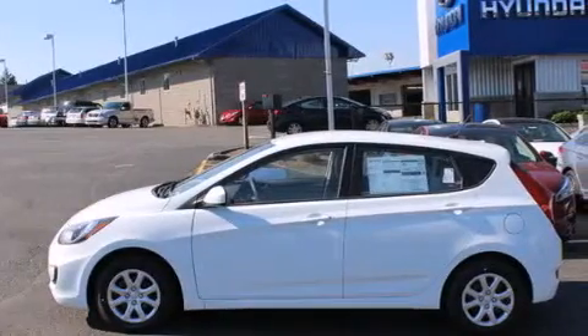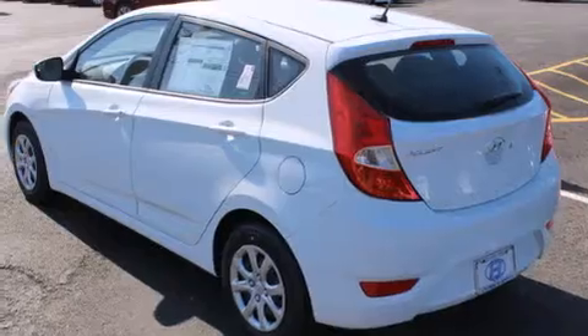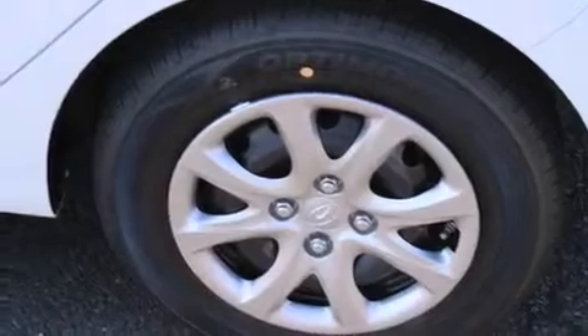Features include a low-tire pressure indicator, traction control and stability control systems, cruise control, rear curtain airbags, rear seat child-proof door locks, air conditioning, a pass-through rear seat, full-power accessories, a keyless entry system, and satellite radio.